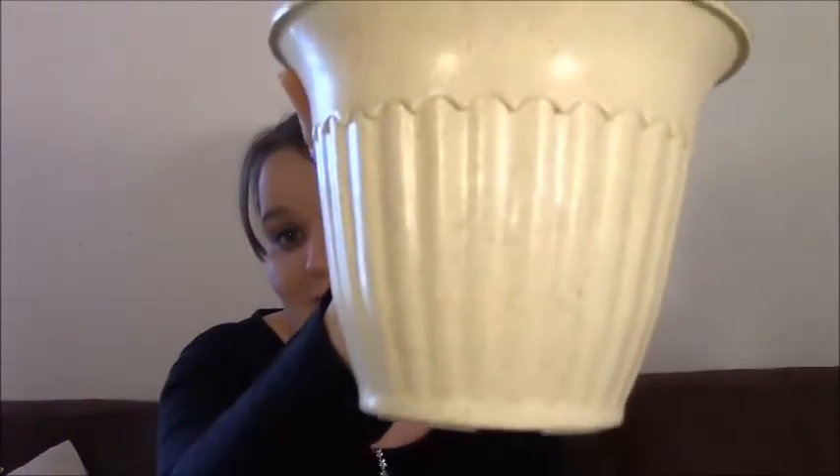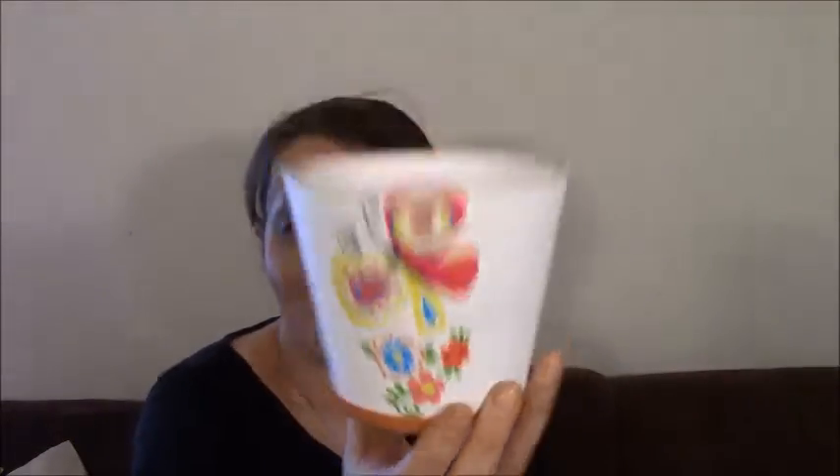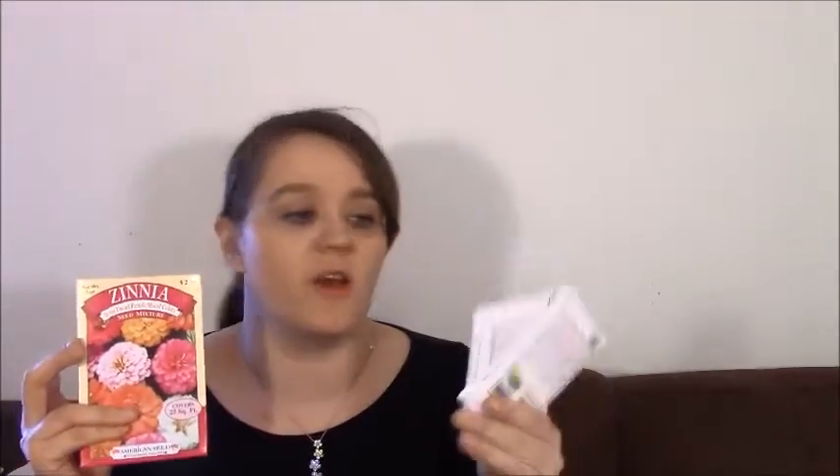Dollar Tree is getting all their spring products out, so I bought a few spring-related things. I got some flower pots — these are plastic but super nice and a decent size, and they're biodegradable. I also picked up a charming terracotta pot, and then some seeds — zinnia flower seeds, and herb seeds like cilantro and oregano. Along with that I bought a watering can. I was looking at watering cans at Walmart and they were three or four bucks for a small one, so I got this one at Dollar Tree for a dollar!